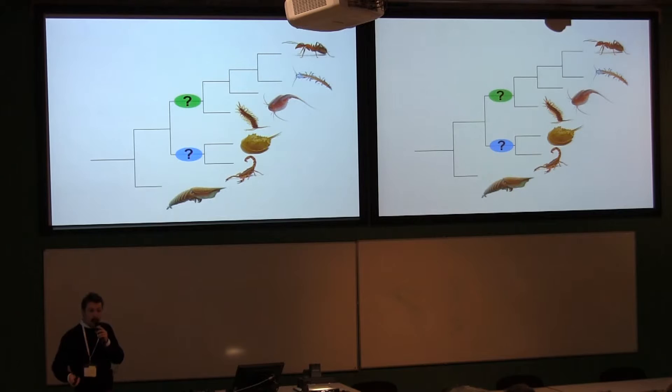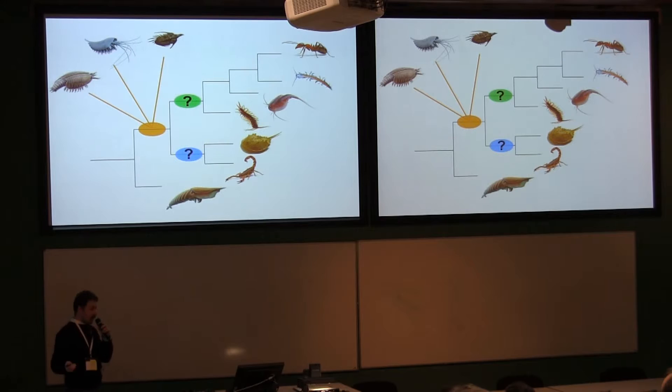A lot of the fossils from the Burgess Shale-type deposits in the Cambrian have been placed in the stem to both of these clades. Those groups include trilobitomorphs, the megacherans, which have been presented as early chelicerates — though I would say this is indeed controversial — and in recent phylogenies they have been rather found as stemmed to both clades, along with those so-called bivalved arthropods.